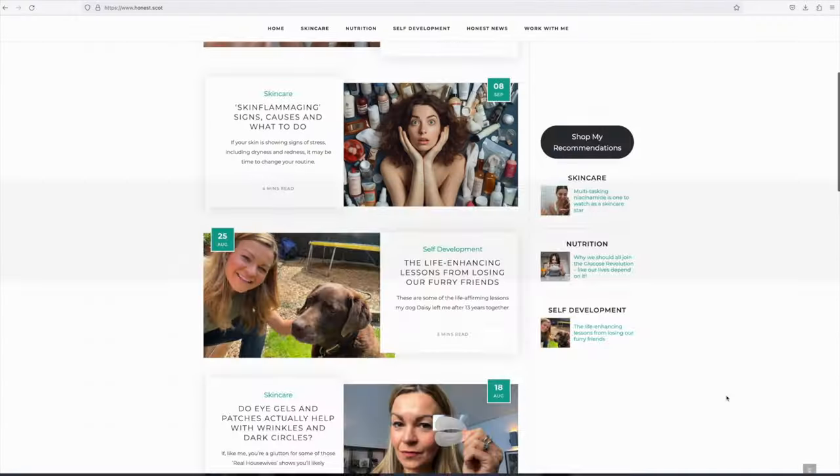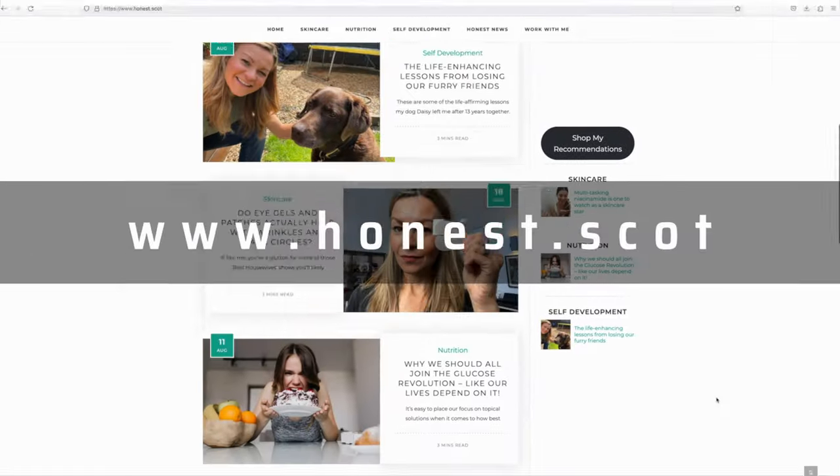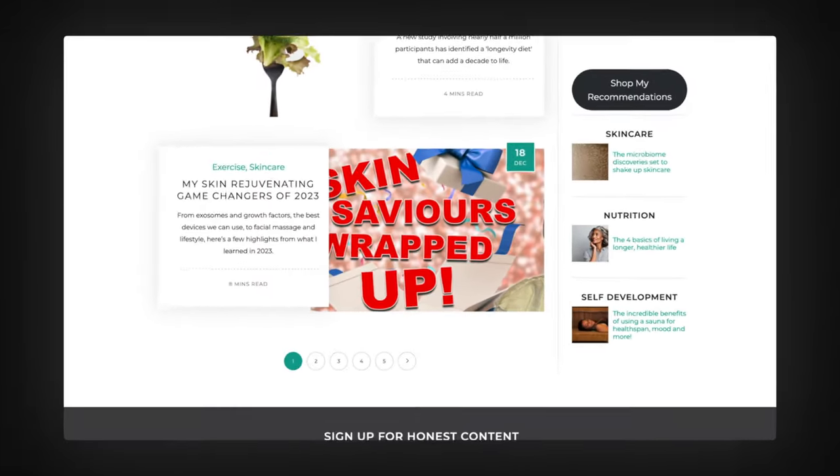You'll find more advice and information from me around how to age well, look and feel good for longer on my website honest.scot — there's a link in the description where you can sign up to my free monthly newsletter. I round up all my latest content in it so you don't miss a thing. Thank you for being here for this short episode today, and I'll see you next time.